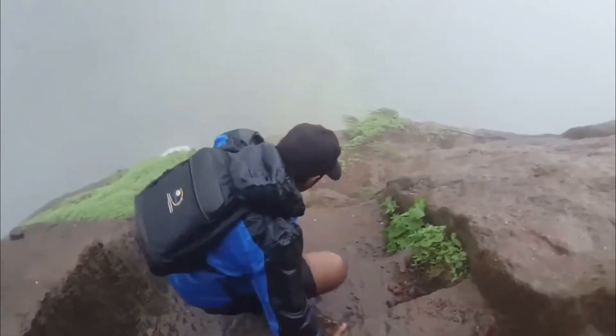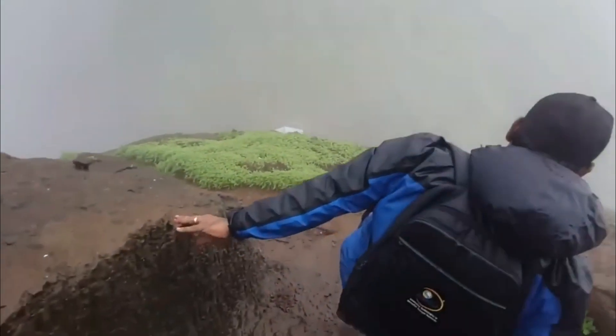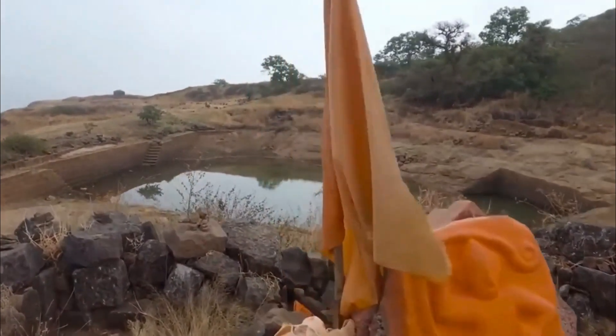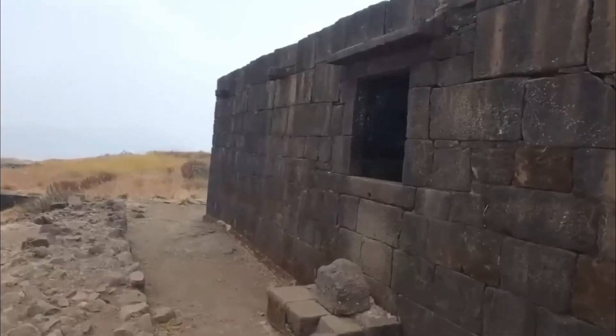The fort is also known for its unique rock-cut water cisterns, which served as a vital source of water for the fort's inhabitants. These cisterns were designed to collect and store rainwater, ensuring a steady supply during times of scarcity.